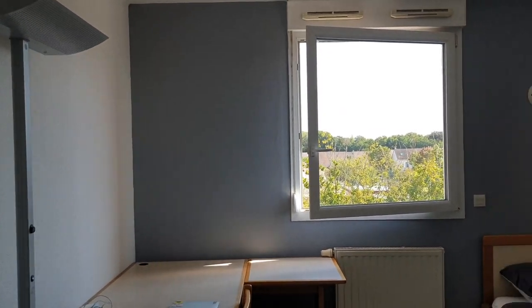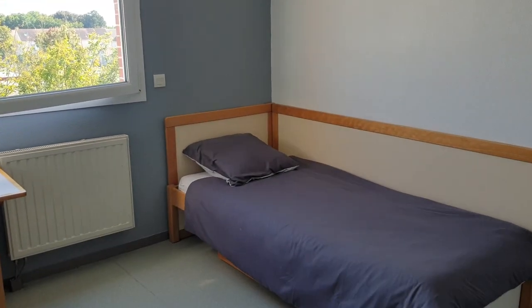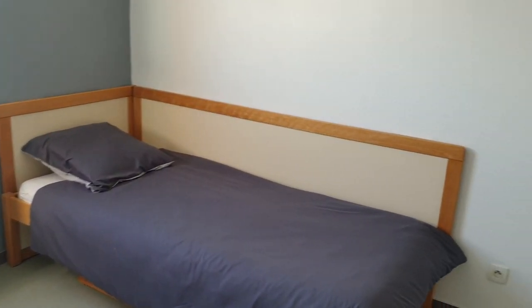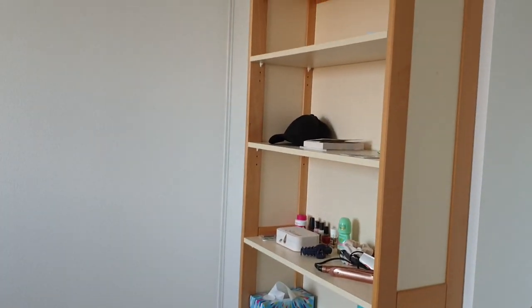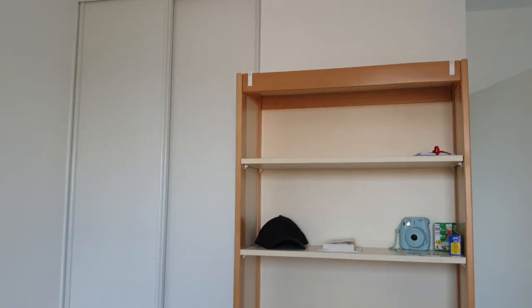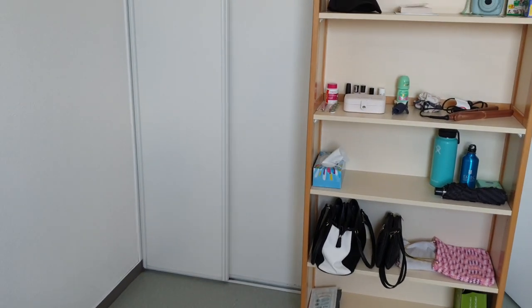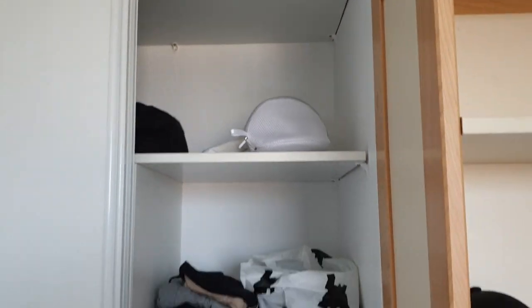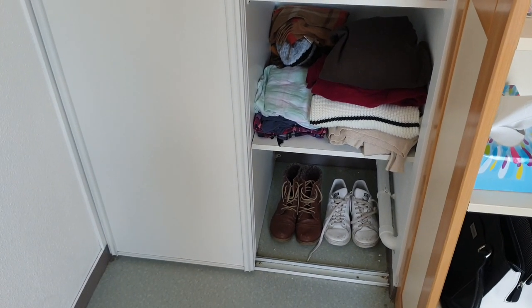The main room consists of a table and stool, a big desk with a center light, a big window, a heater, and a single bed — the bed has storage under it. There's also a bookshelf and a wardrobe.